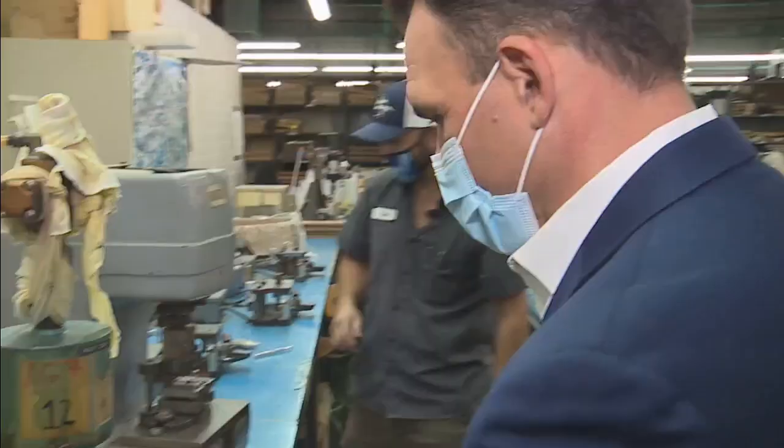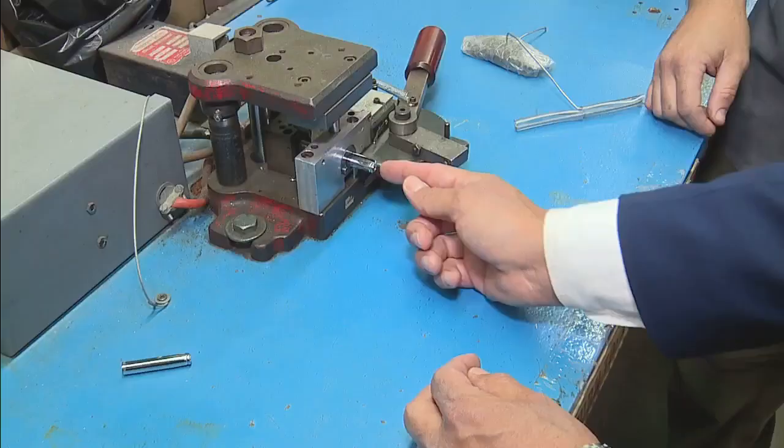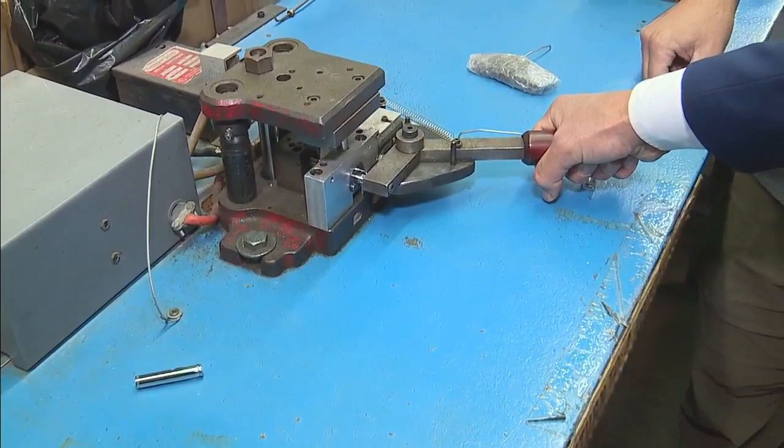Then came my turn to try my hand at pen making. Knock those two buttons together — shove it all the way in, grab this handle, pull it and hold it until it releases, go ahead and release, and pull that out. And since you built this one, you've got to keep it. It's a beautiful pen — it's an honor.